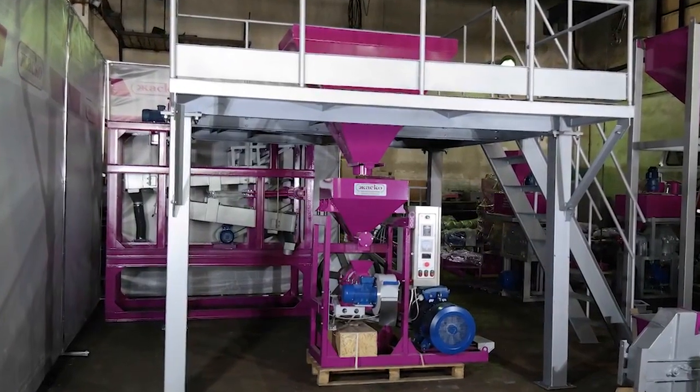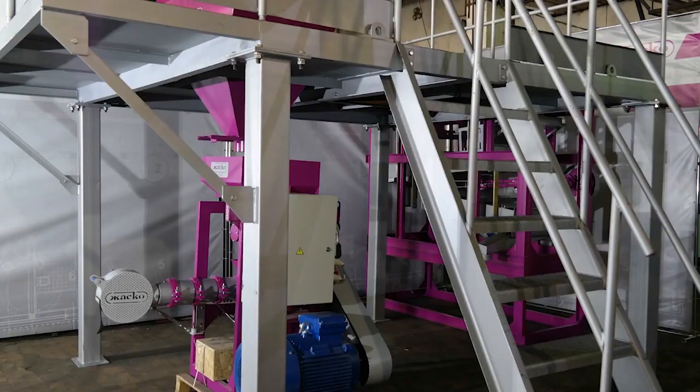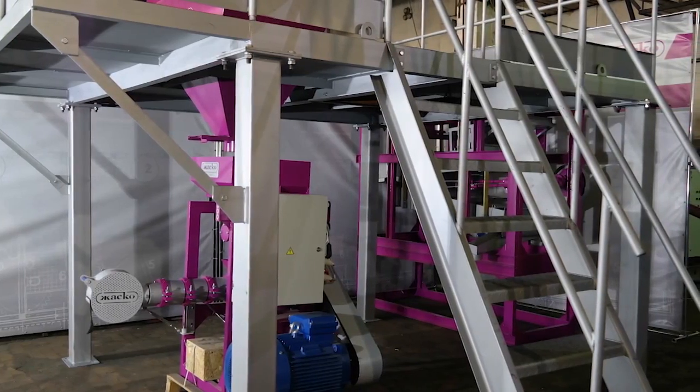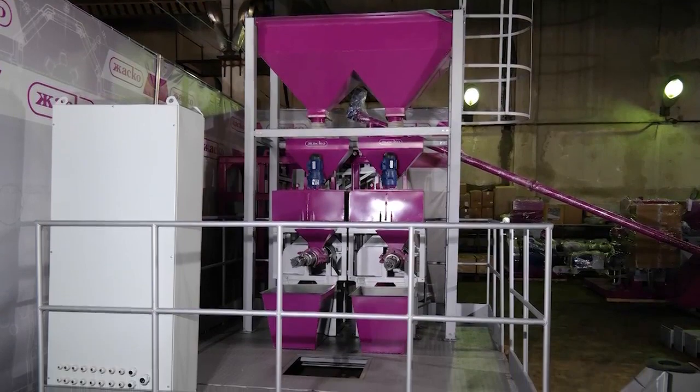The system for rapeseed oil extraction with subsequent mill extrusion is complete and ready to be shipped. Our client, a company from the Kirib region, previously grew rapeseed for sale only.